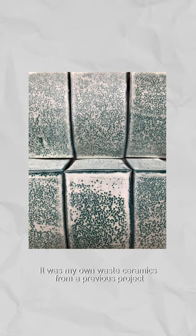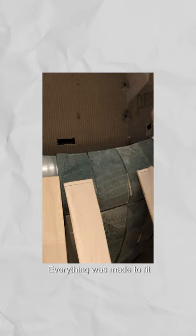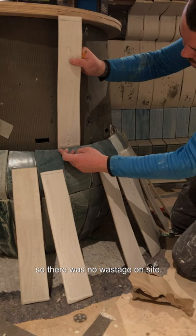It was my own waste ceramics from a previous project that were unusable, that we crushed up and used to get this speckled decoration. Each tile is different. Everything was made to fit so there was no wastage on site.